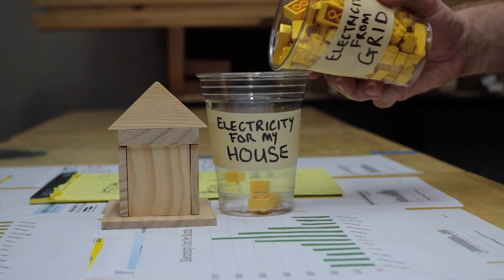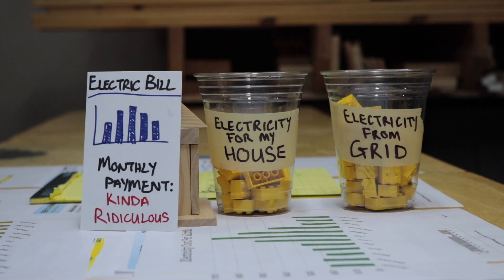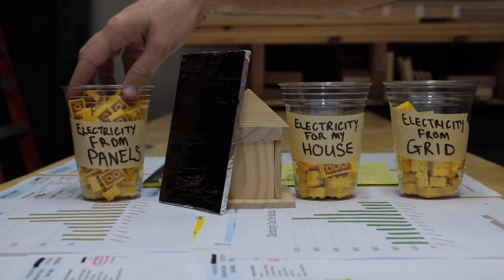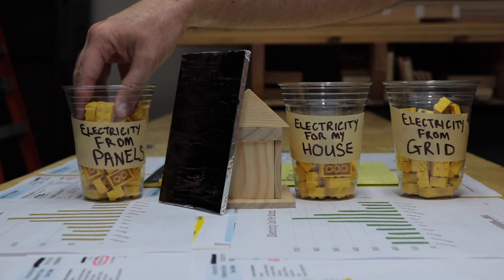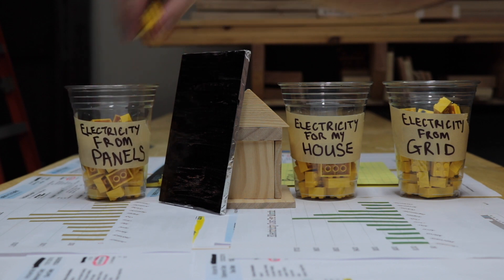Before you get solar, all of your energy comes from the utility company, for which you pay your bill. But when you install solar, the idea is to replace your energy source, so all of your energy comes from the panels. And sometimes you'll actually even produce excess power, which will go back to the grid. But sometimes you might need more power than your panels can produce on, say, a cloudy day or at night time.